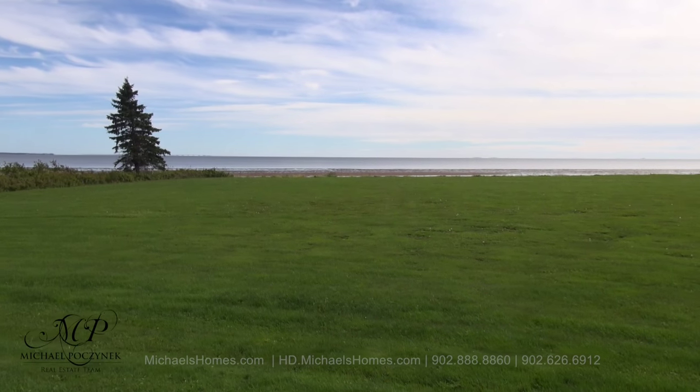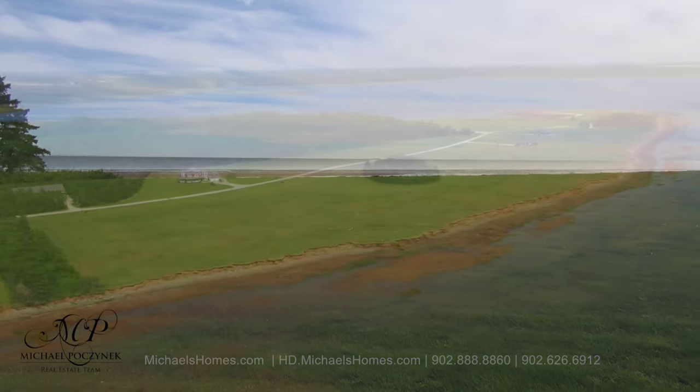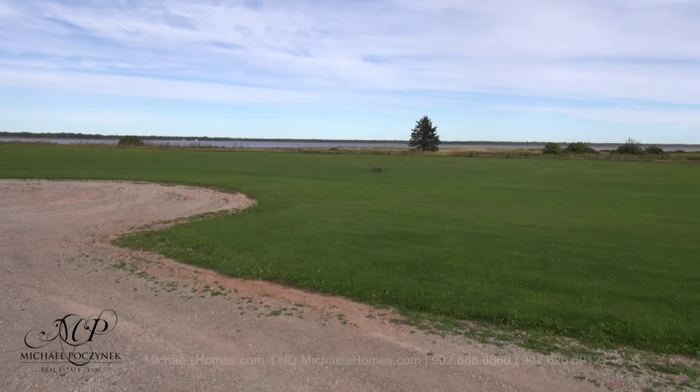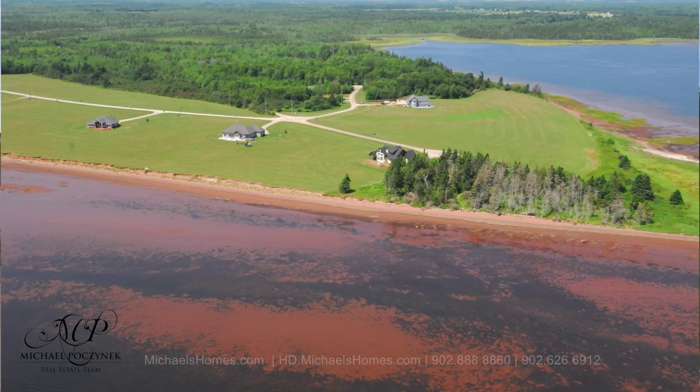Check out the views from your back deck, which include the Confederation Bridge, two lighthouses in the distance, your own private sandy beach, and the warmest waters north of the Carolinas — believe me, I've kayaked in them. And if you like the views from the back of the house, you'll love the views from the front, because it's surrounded with water.